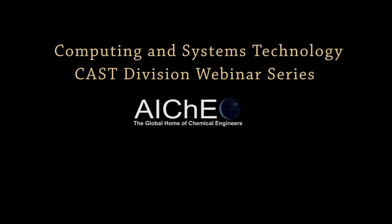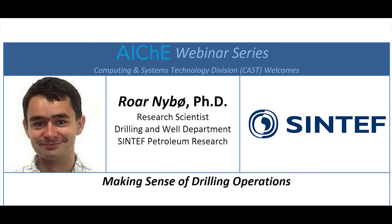Welcome everybody to this webinar. We're pleased to have Roar Naibo with us today. Roar is a research scientist at the Drilling the Well Department in SINTEF Petroleum Research. She's going to be talking to us today about making sense of drilling operations. I'm going to give just a little bit of a background on Roar.